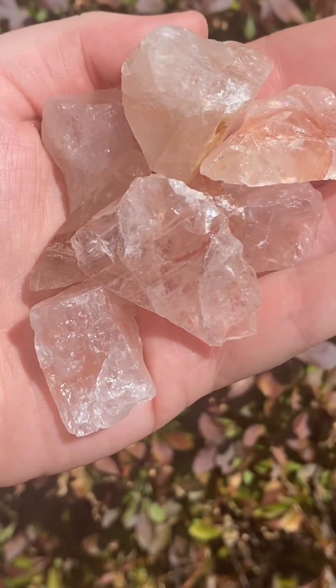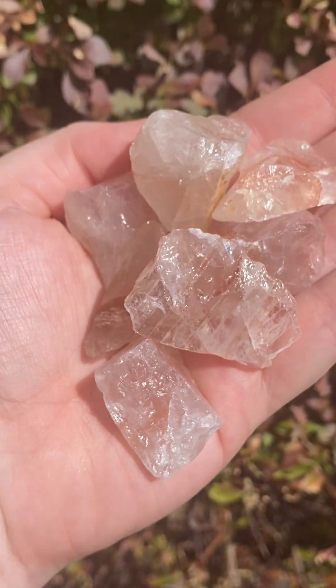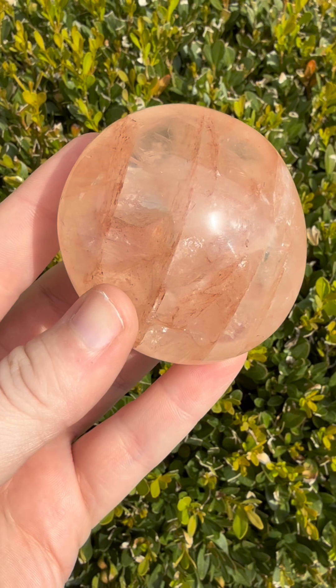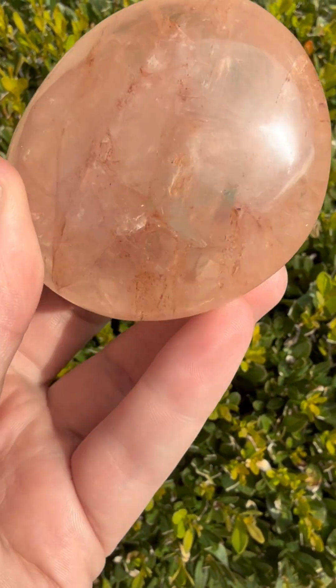Quartz is composed of silicon dioxide and is one of the most abundant minerals in the Earth's crust. Hematite, an iron oxide mineral, imparts the red hues to fire quartz. This fusion occurs when iron oxide infuses clear quartz during the crystallization process, creating the fiery streaks.